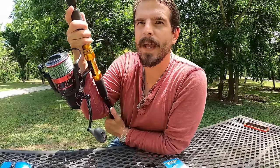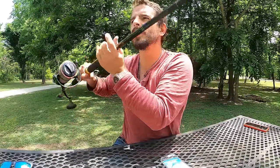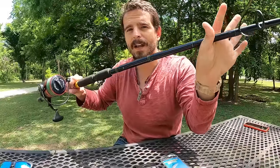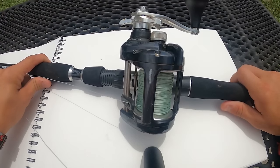One detail all three of these rods share is casting weight, which has a huge impact on the size of bait you can throw. We're often free-lining or float-fishing with big baits — a quarter of a carp, a whole buffalo head — and when slinging a bait that size you need a rod that can handle it or you'll snap it in half. An eight-ounce casting weight is ideal.